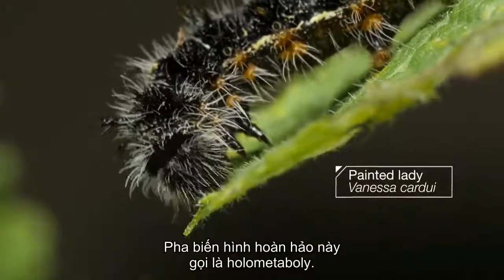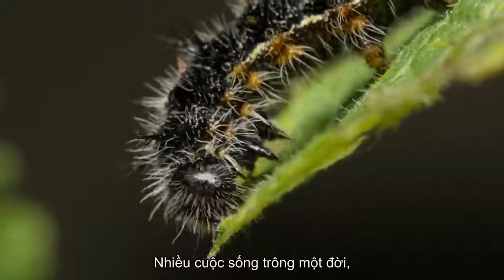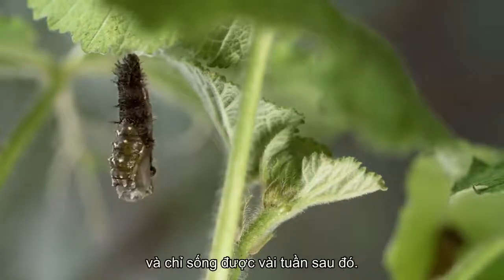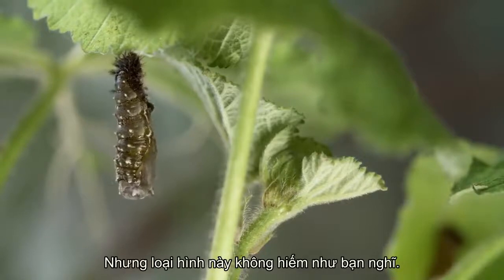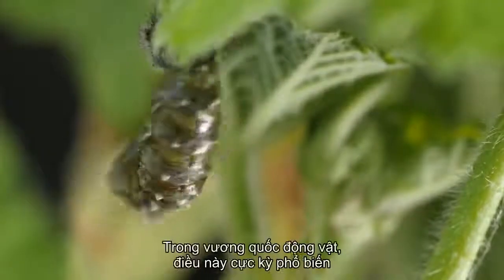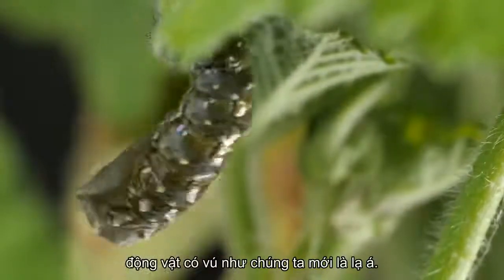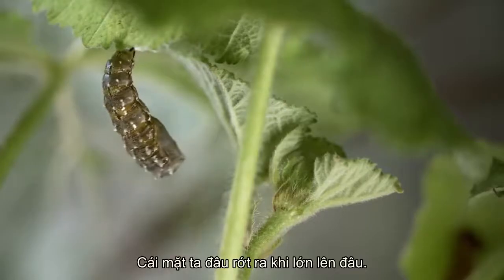This complete metamorphosis is called holometabolism — multiple lives in a single life. It takes a lot of work, and butterflies only live a few weeks. But this strategy is not as rare as you might think. In the animal kingdom, it's incredibly common. Mammals like us are the weird ones. After all, our face doesn't fall off when we grow up.